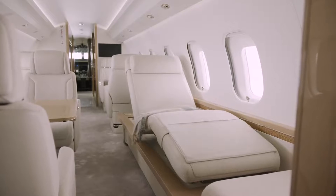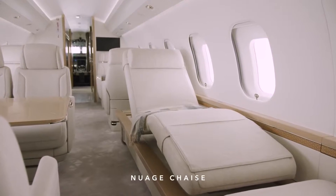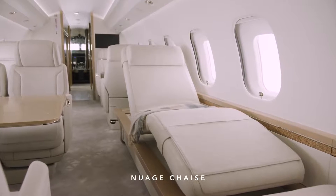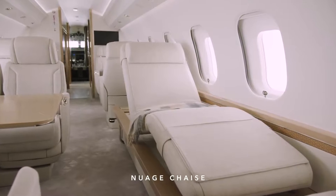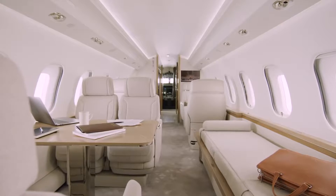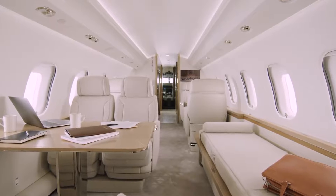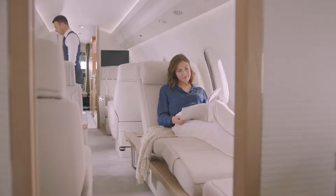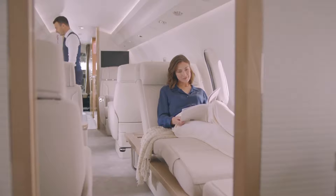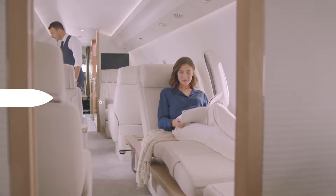Bombardier is the only company constantly pushing the boundaries on cabin comfort. The Nuage chaise is a unique seating option available opposite the conference grouping. It has a minimalist, versatile design — it can be a flat surface to complement the conference grouping, offering additional seating, and it can also convert to a lounge chair that follows the curve of your body, making it the perfect place to sleep, read, or just watch the world go by.